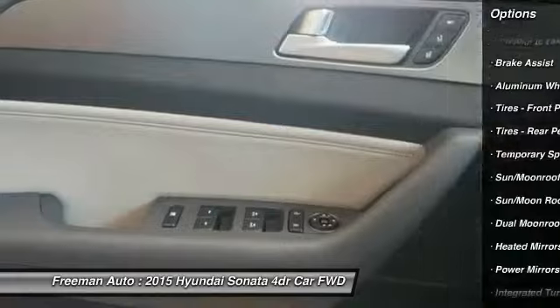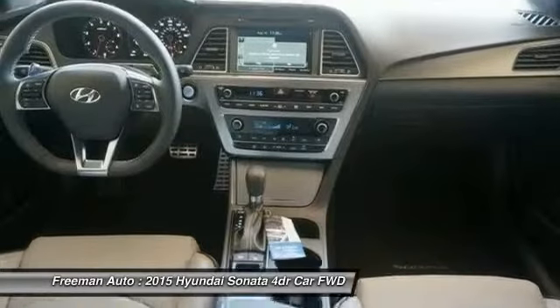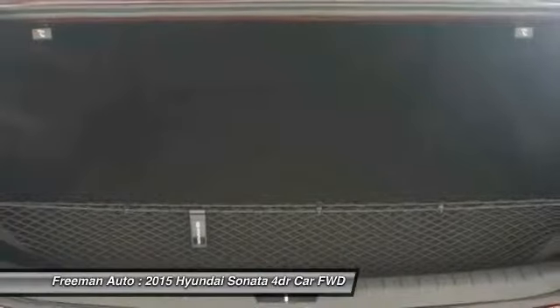Lane departure warning, power passenger seat, steering wheel audio controls, traction control, navigation system, power lift gate, stability control, anti-lock braking system, keyless entry, backup camera.